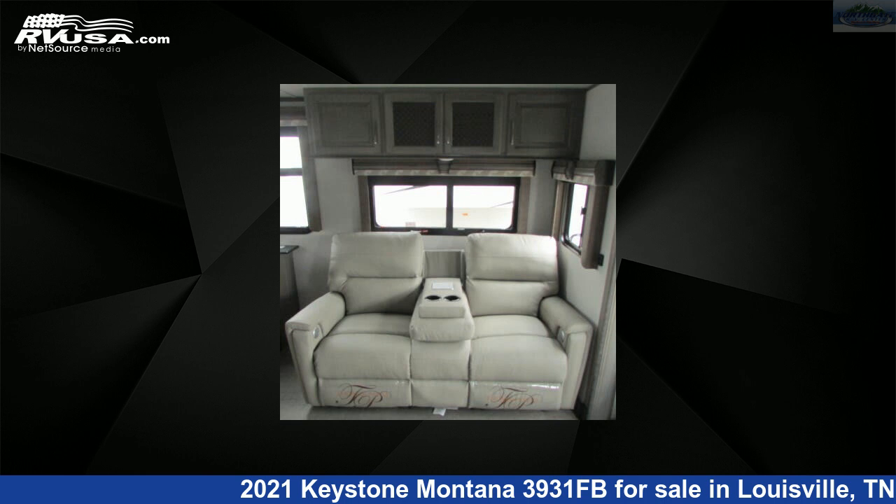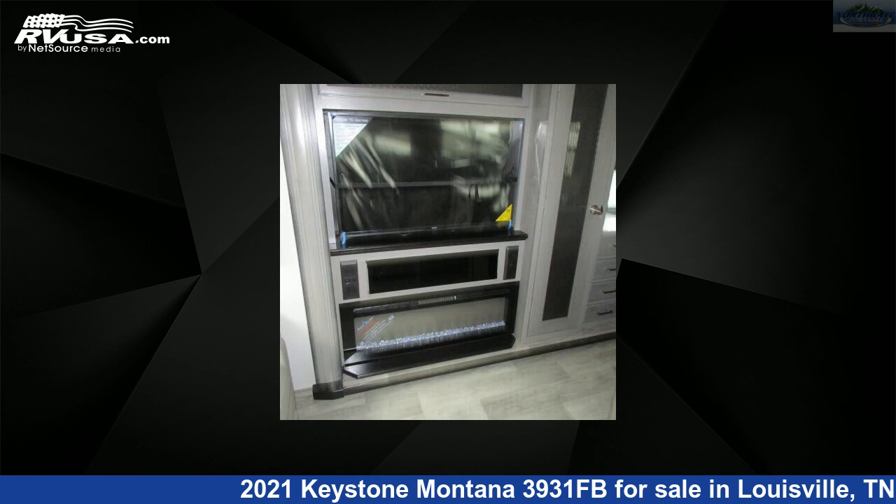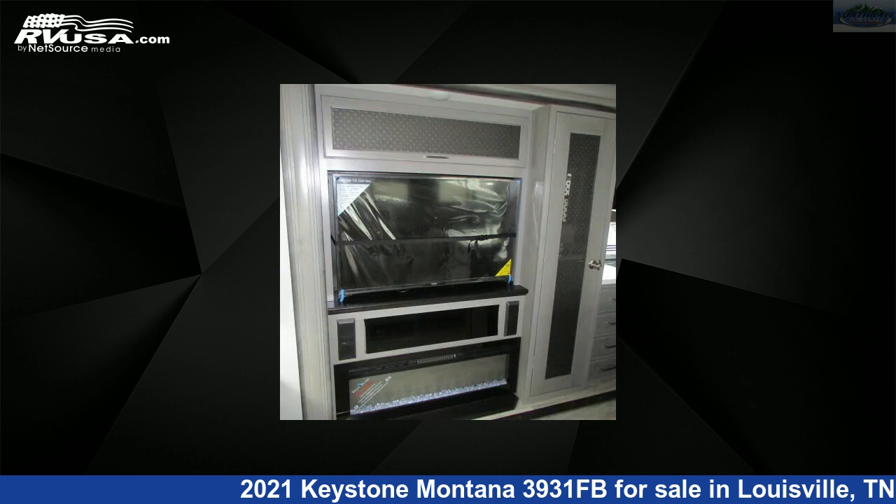The unloaded weight of this 2021 Keystone Montana 3931FB is 13,740 pounds. For more information and pricing on this unit, and to see all units available for sale by Northgate RV Center, visit rvusa.com.